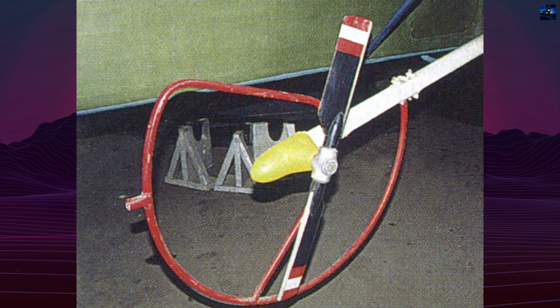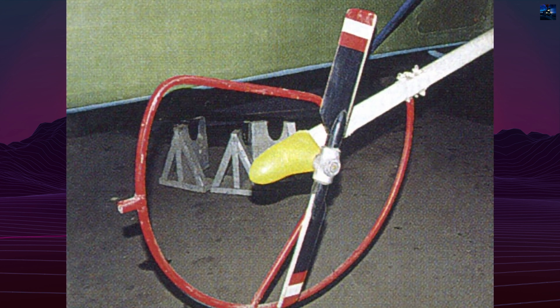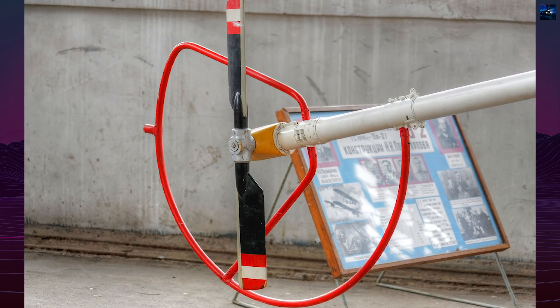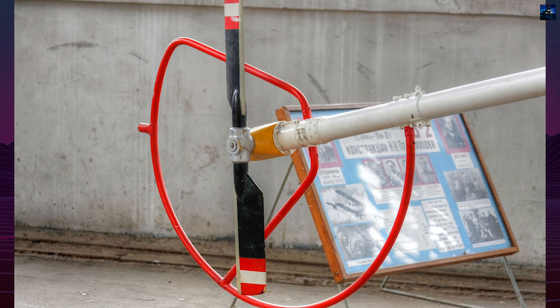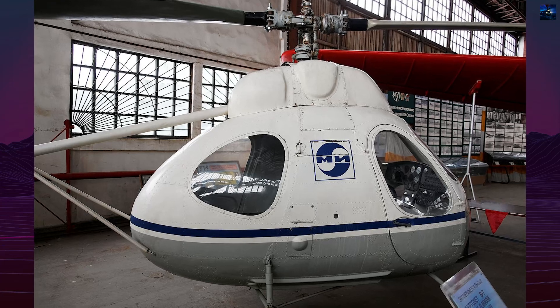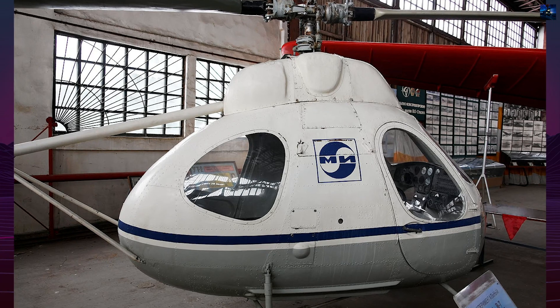On November 11, 1965, during a high RPM test performed outside the official program, both engines catastrophically failed almost simultaneously due to resonant vibrations in their compressors at takeoff RPM. The rotors remained intact and the helicopter landed safely, but the test program was immediately terminated.